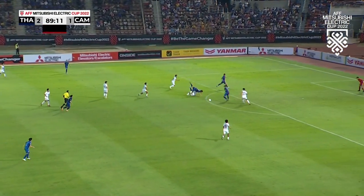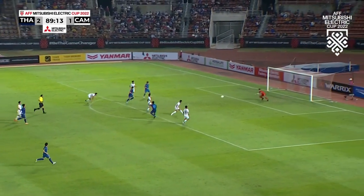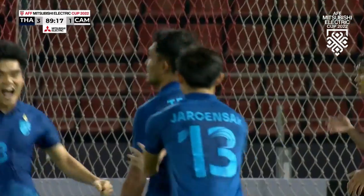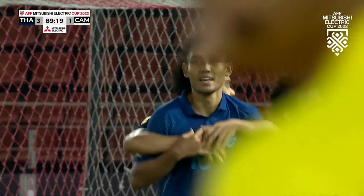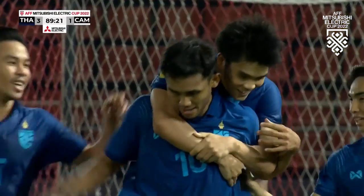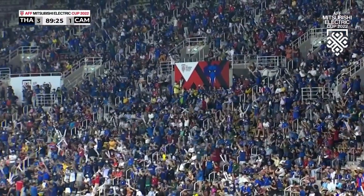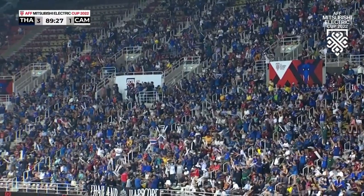Give it away, Janarong, Tiddersin, Tiddersin Dangda! That's a stunning finish. That's the point sorted, probably top spot sorted. And Tiddersin Dangda, fifth goal of this campaign.